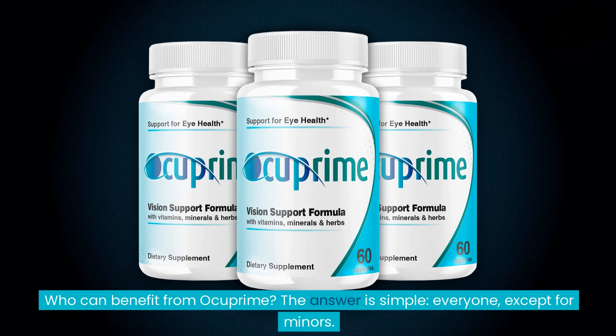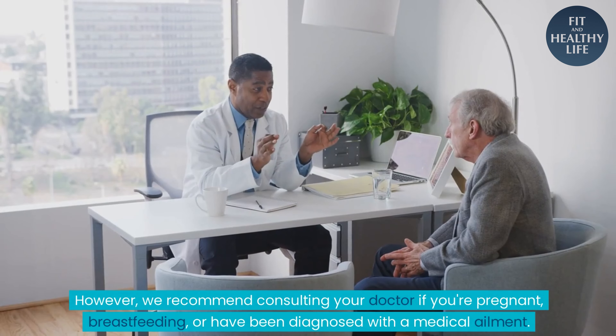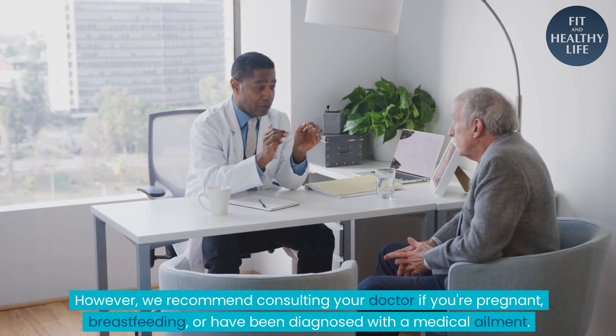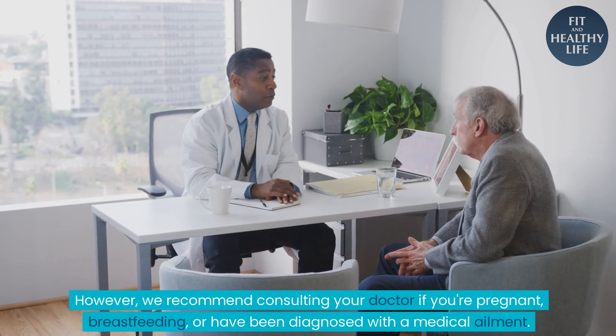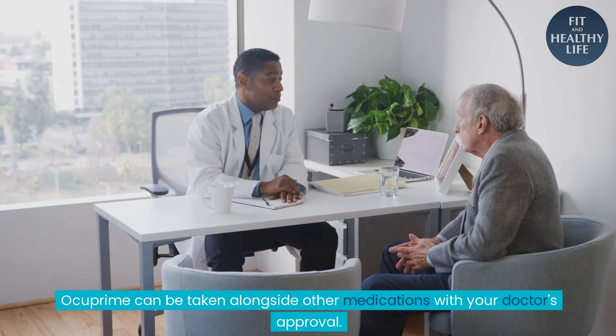Who can benefit from Ocuprime? The answer is simple — everyone, except for minors. Ocuprime is available without a prescription, empowering you to take control of your eye health. However, we recommend consulting your doctor if you're pregnant, breastfeeding, or have been diagnosed with a medical ailment. Ocuprime can be taken alongside other medications with your doctor's approval.